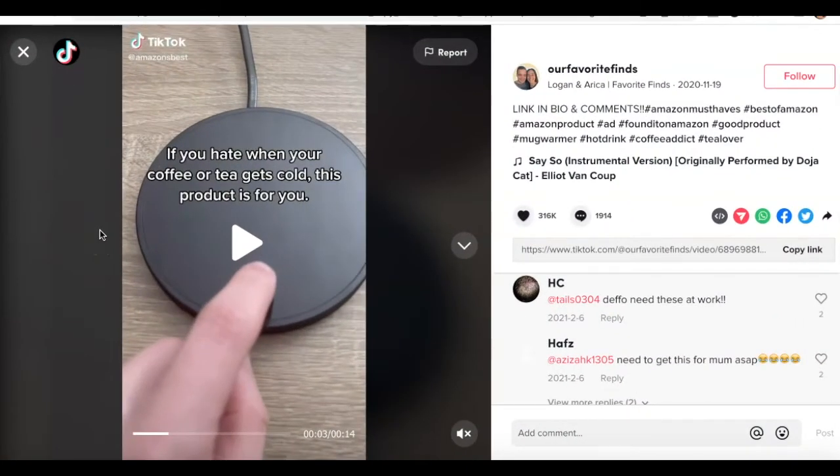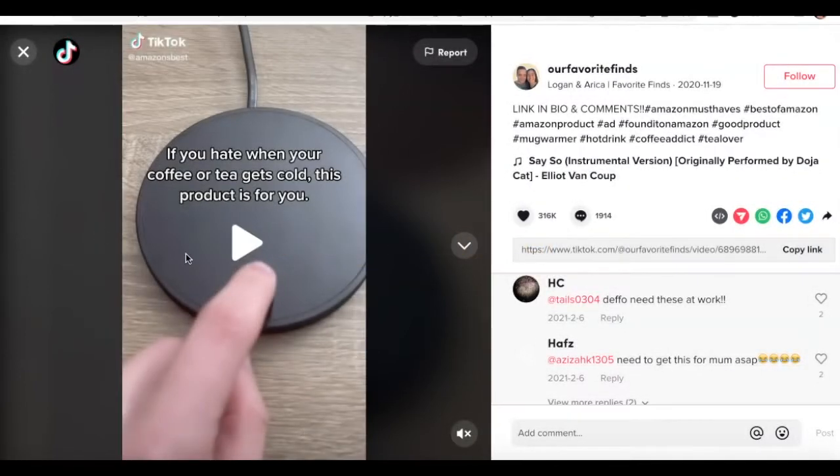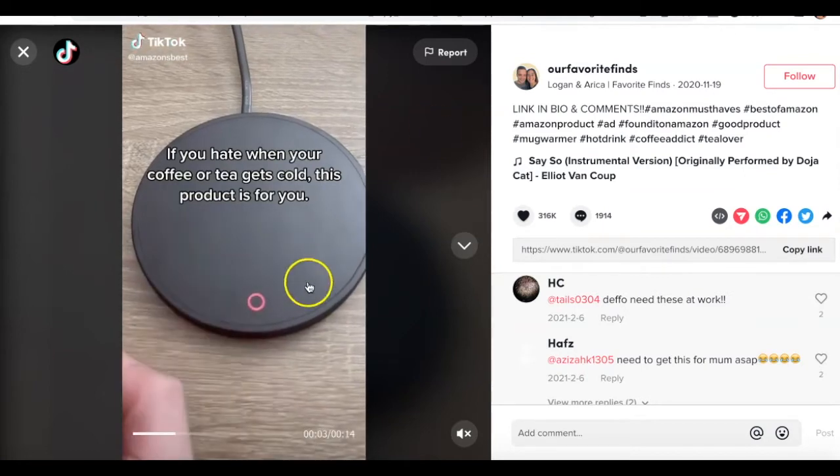So in today's video, I'm going to be reviewing another amazing product that I came across. This one is called a mug warmer, so you can use this to keep your coffee or your teas warm. This is definitely an amazing product for the winter because the temperatures are colder now. I'm just going to play the video so you guys see how it works.